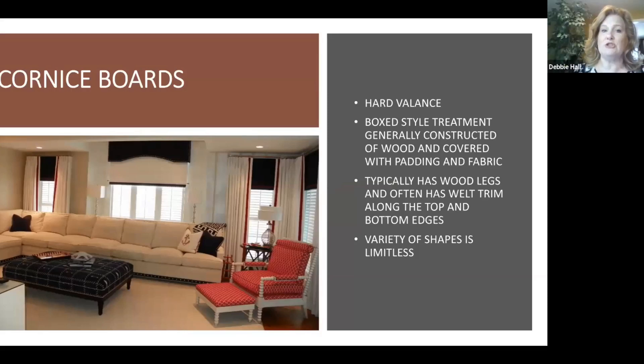Cornice boards — remember the awning we just looked at was made with a board covered with padding? A cornice board is just that: it's a hard valance, covered and padded. It usually has legs down the side to keep it very taut — the whole thing is like an upholstered piece. With cornice boards, you can do a hundred different shapes. You can also add nail heads and banding trim, so there are so many different options to get really creative.